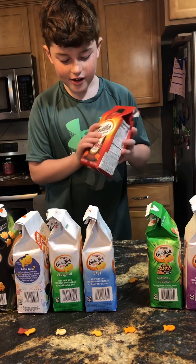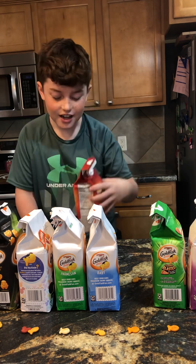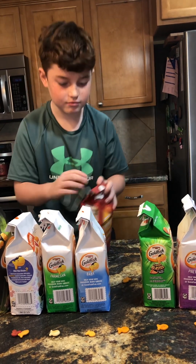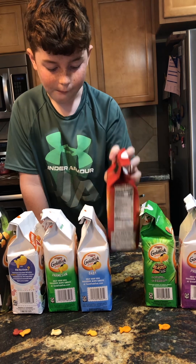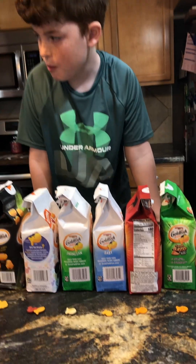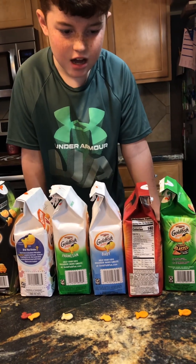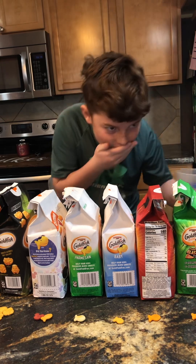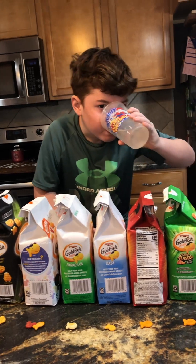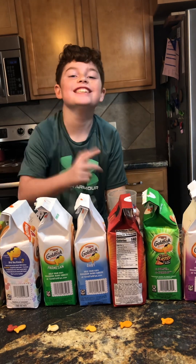Okay, now we have Red Hot. I think this is gonna be a spicy one. It's not that spicy! For little kids it is — you're crazy!